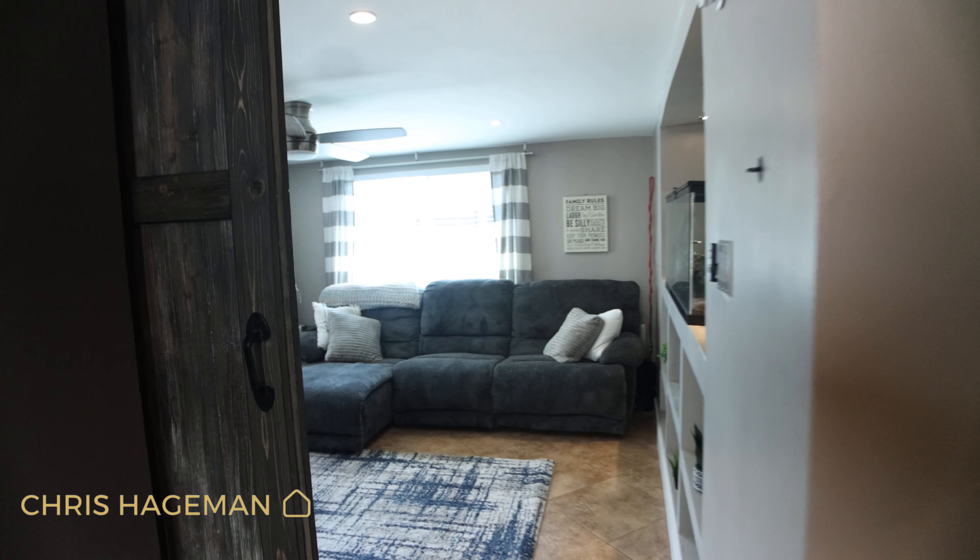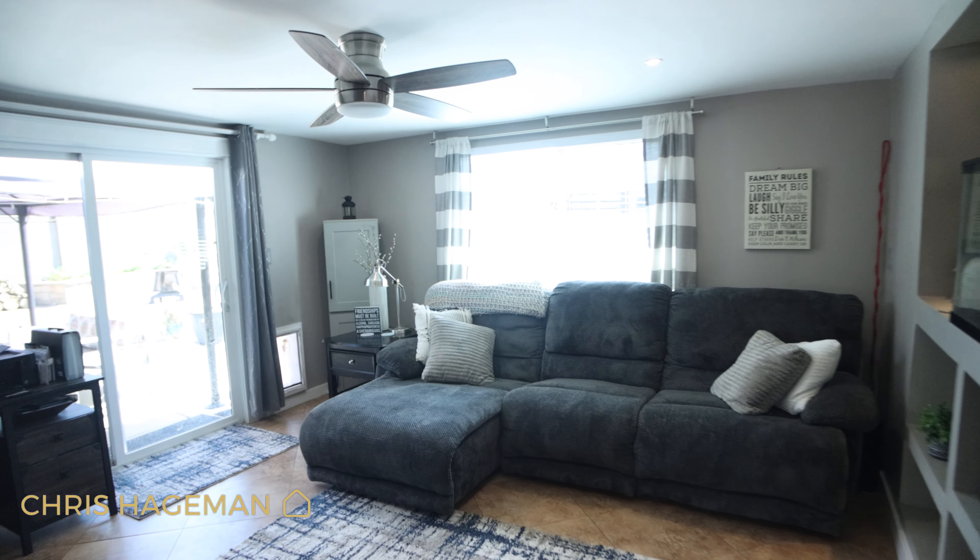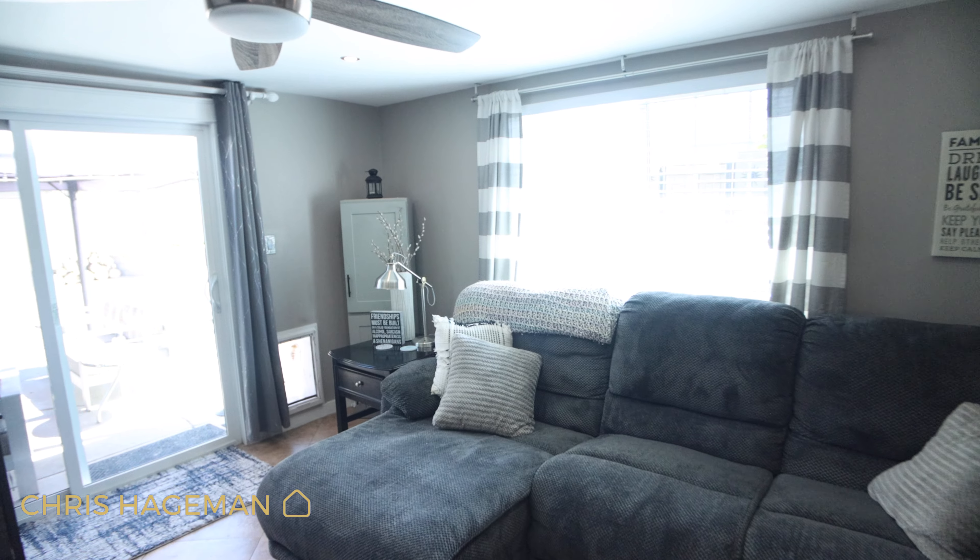Now this house is a four bedroom, two bathroom home, but it does come with an extra bonus room that is currently being used as a family room but could be used as a kids' play area, a game room, or even another bedroom.